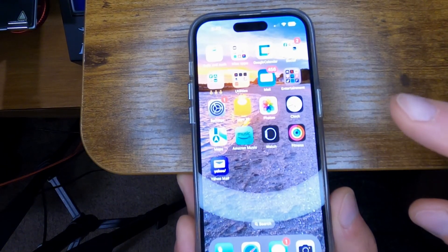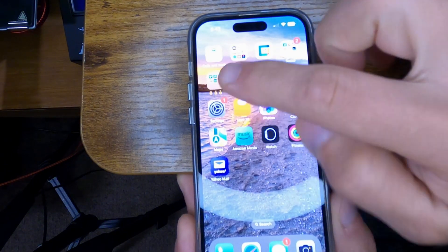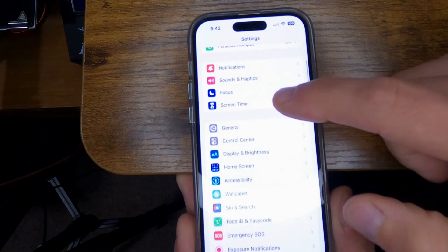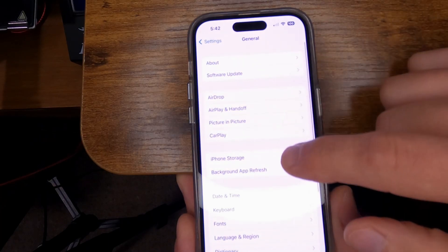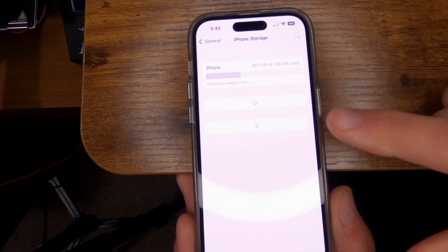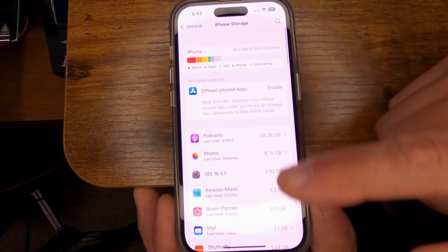If your phone fails on updating, what you want to do is go to your settings, then go down to General and go down to iPhone Storage. Give this a moment and it'll populate the list of items.